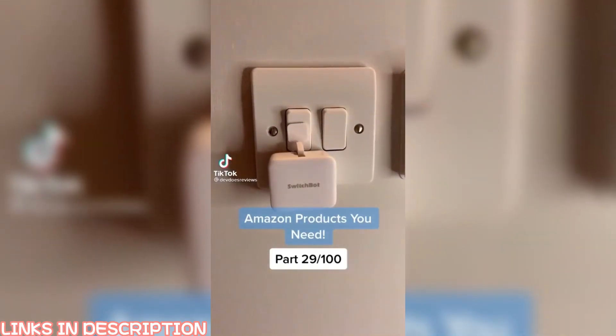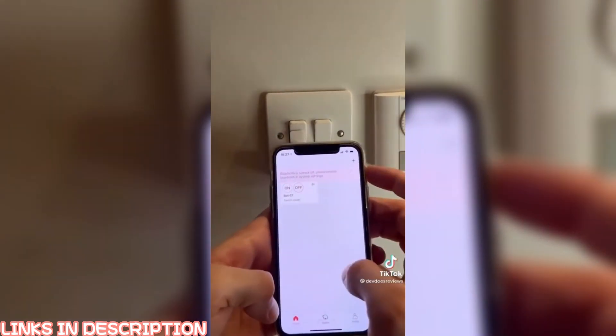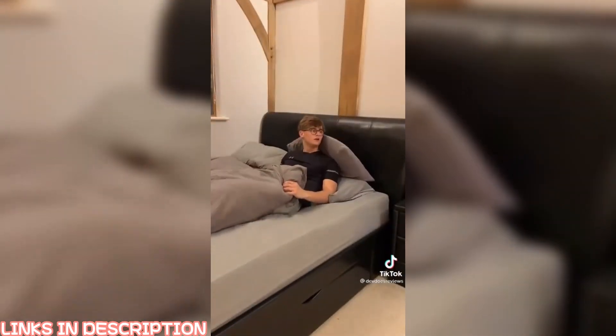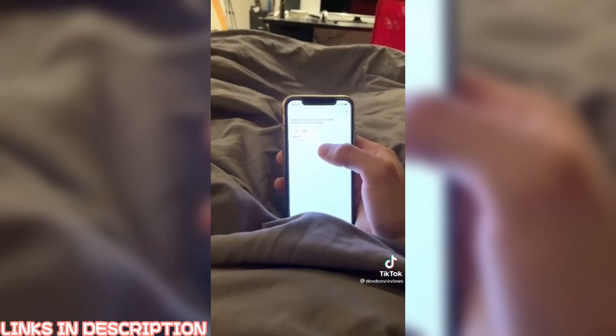This is by far the best thing I've ever bought off Amazon. It's a little robot that turns your light switch on and off. It's perfect for all you lazy people out there. Everyone knows you struggle when you get into bed and you forget to turn the light off. I literally use it every single day now. You can also set it to turn your light on at a certain time to wake you up in the morning or if you're away on holiday.